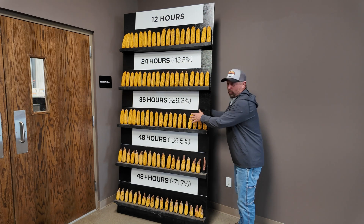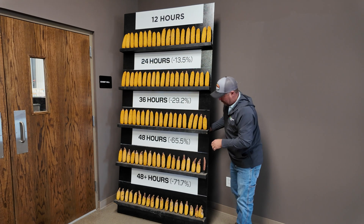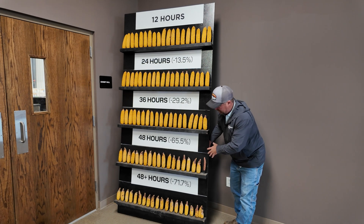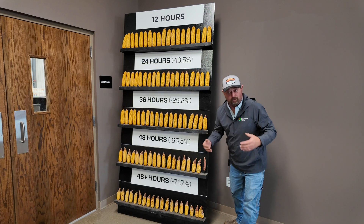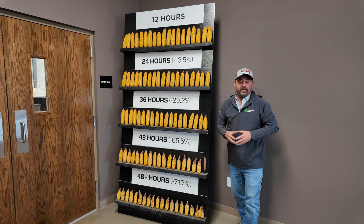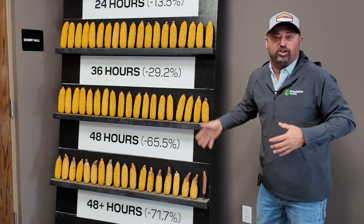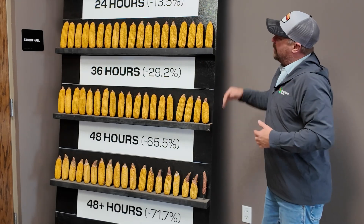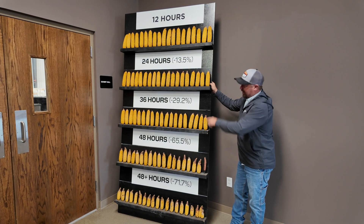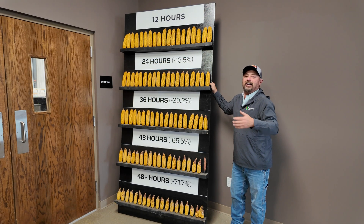It gets worse from there. At 36 hours, we're at a 29.2% yield loss and the ears are getting smaller. At 48 hours, we're at a 65% yield loss. And then the real train wreck — the 48-hour-plus plants with over 70% yield losses. This is really interesting because it shows you visually what happens when these plants come up later.